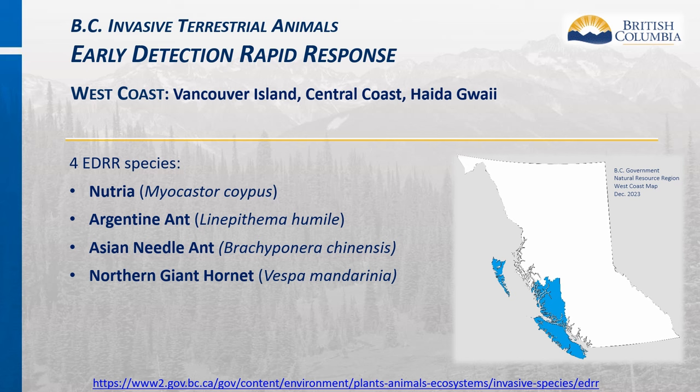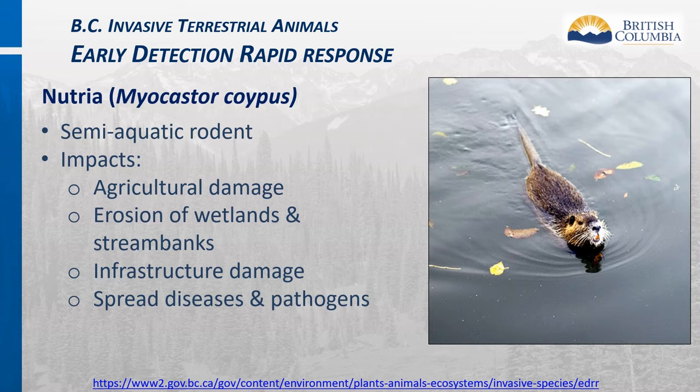The West Coast region includes Vancouver Island, Central Coast, and Haida Gwaii. There are four EDRR invasive terrestrial animal species in this region: Nutria, Argentine Ant, Asian Needle Ant, and the Northern Giant Hornet. Nutria are semi-aquatic rodents native to South America, with impacts including agricultural damage, erosion of wetlands and stream banks, infrastructure damage, and they can spread diseases and pathogens.